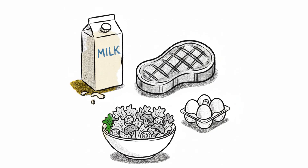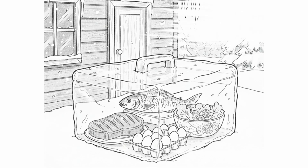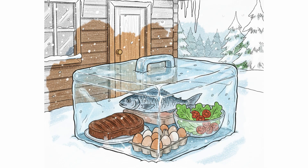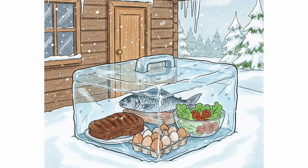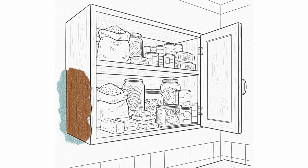Best to eat perishable items first: milk, eggs, fresh vegetables, cooked meat. Then move to frozen food. If it's below freezing, you can use the outdoors as a new freezer — place frozen food outside, wrapped properly, and keep animals away. Finally, dry goods and long-lasting canned food.